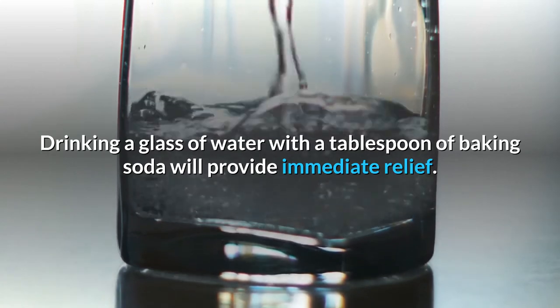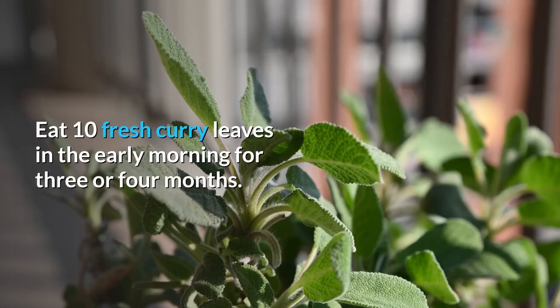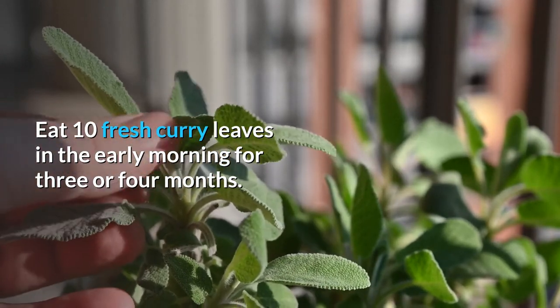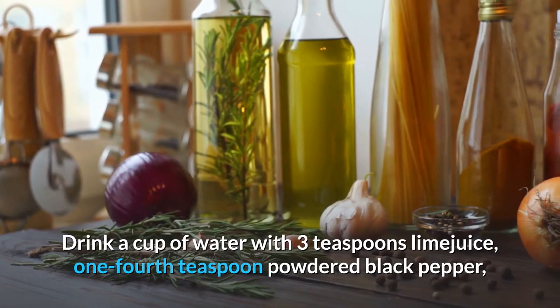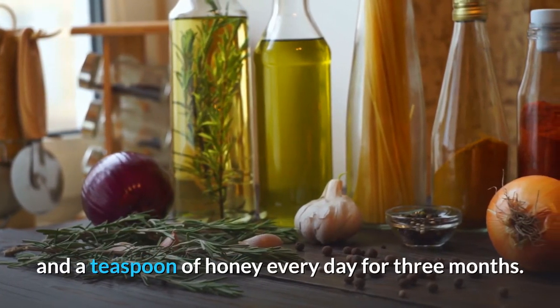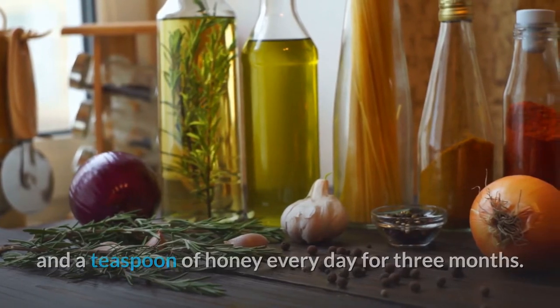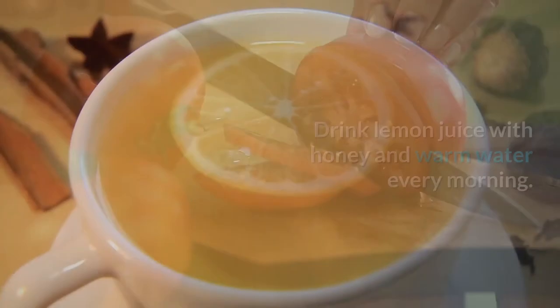Obesity: eat 10 fresh curry leaves in the early morning for 3 to 4 months. Drink a cup of water with 3 teaspoons of lime juice, one-fourth teaspoon of powdered black pepper, and a teaspoon of honey every day for 3 months. Eat freshly sliced tomatoes with onion and lemon juice. Drink lemon juice with honey and warm water every morning.